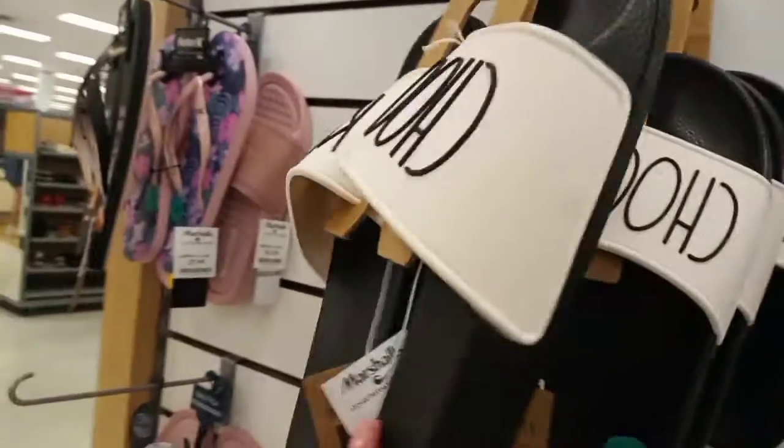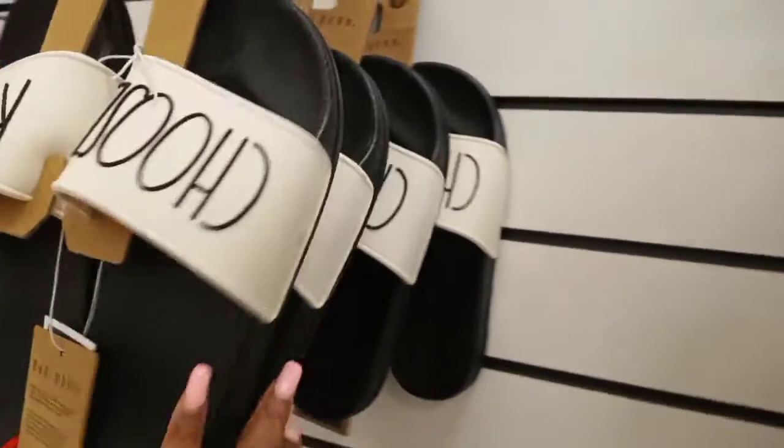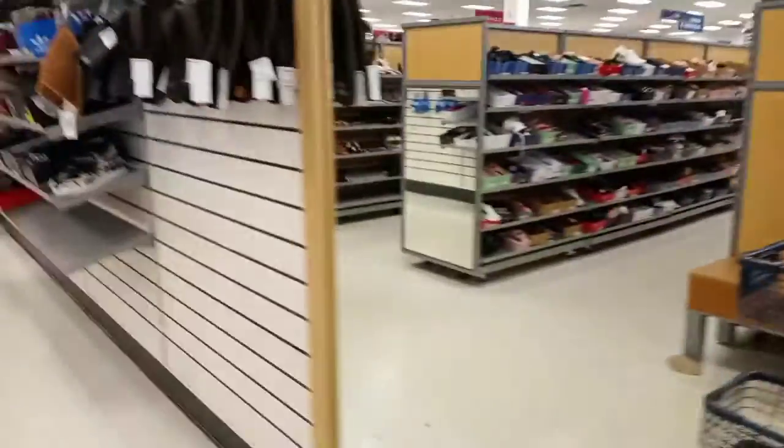Then we have some 'Choose Kind' shoes — another Ray Dunn product — and same price, $14.99. All of those were the same price.